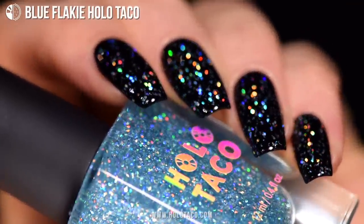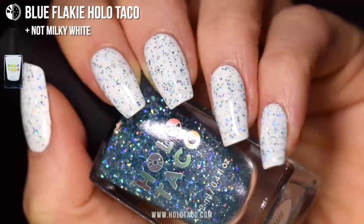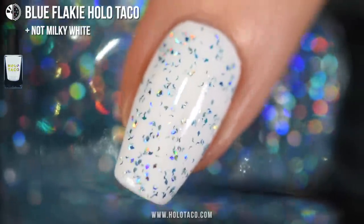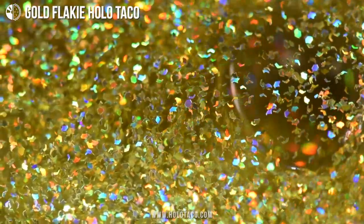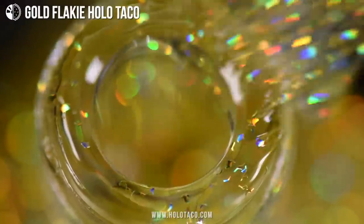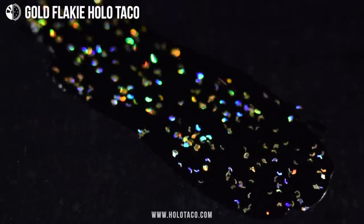I love how blue Holo Flakey looks over black — it's kind of like a light sprinkle of cold snow in the night. And then when you put it over white, it's like day snow. I think the blue color of the Flakey will be more apparent over lighter colors like this. And then we've got gold Flakey Holo Taco. She's got true gold holographic flakes to give your mani a glisten of gold holo. This one is really luxe and regal and rich. Who said black and yellow? I said black and gold, black and gold, black and gold.